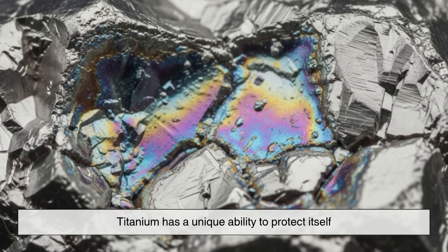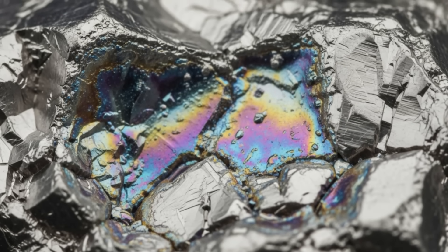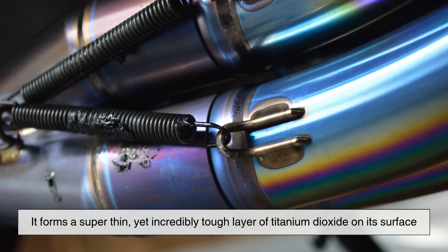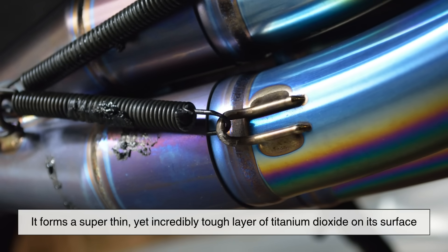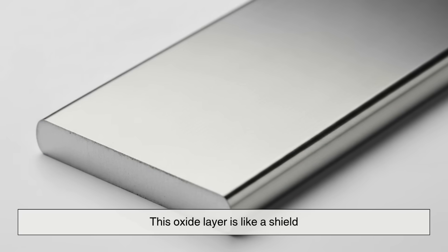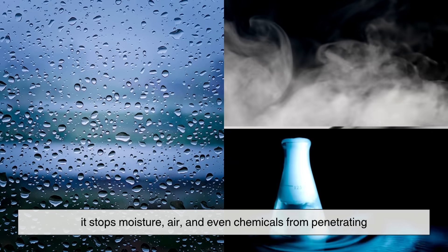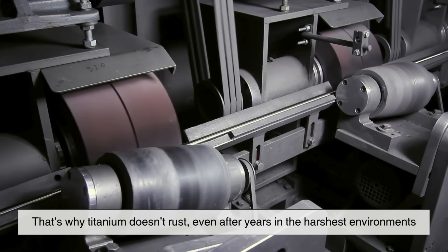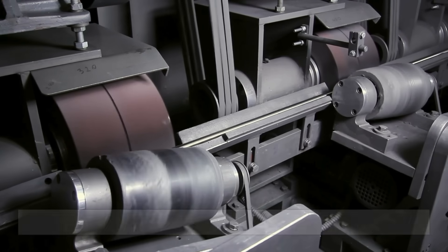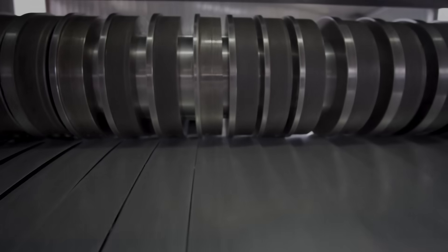Titanium has a unique ability to protect itself. As soon as it's exposed to oxygen, it forms a super-thin yet incredibly tough layer of titanium dioxide on its surface. This oxide layer is like a shield — it stops moisture, air, and even chemicals from penetrating. That's why titanium doesn't rust, even after years in the harshest environments.